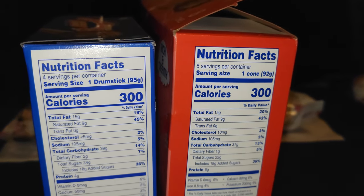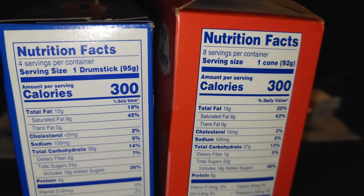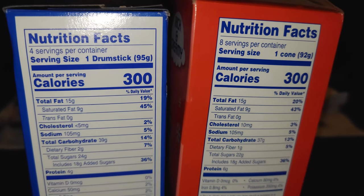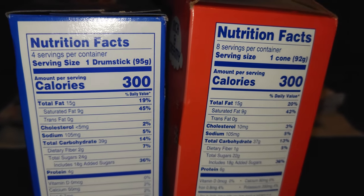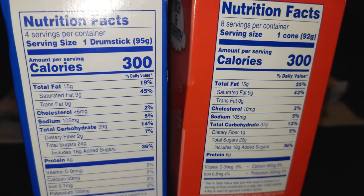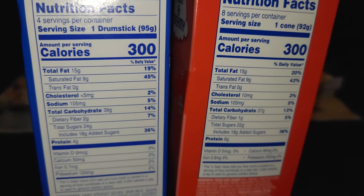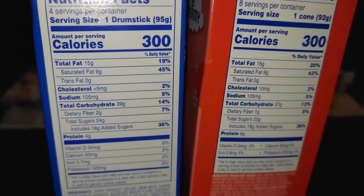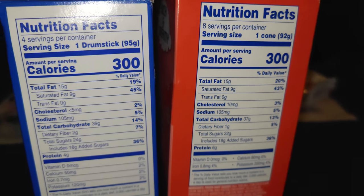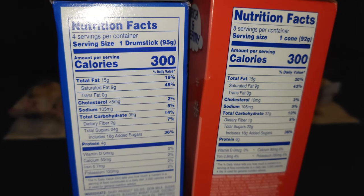Now let's see if the taste is going to be the same. We've got 15 grams of total fat on the name brand versus 15 grams on the off-brand — so that's the same. Cholesterol is less on the name brand, but it's minuscule, like five milligrams. Sodium is the same. Carbohydrates are a little bit more on one side — two grams of extra sugar, but not added sugar. And then there are two grams of extra protein on one side versus four grams on the other. That's pretty much your main differences.